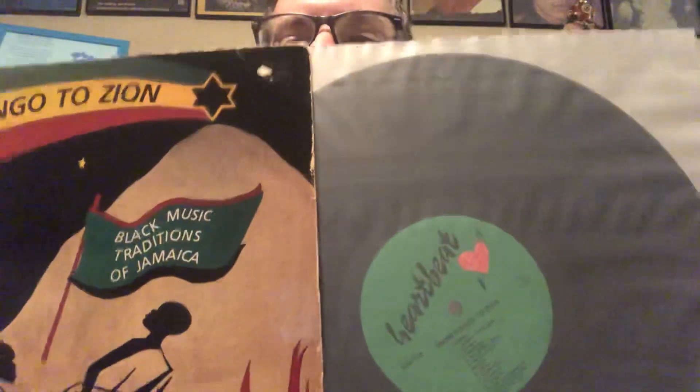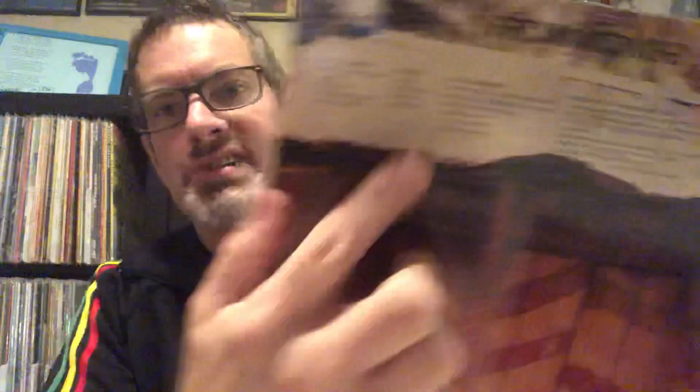Heartbeat label out of the U.S. This runs through some music associated with religious movements including Kumina, Revival — which is Christian based — and then the Rastafarian tradition, which arose in the 20th century. I think Kumina is a blend of African spirit-based philosophy and Christian imagery.